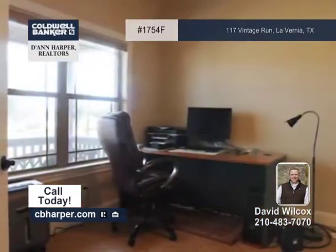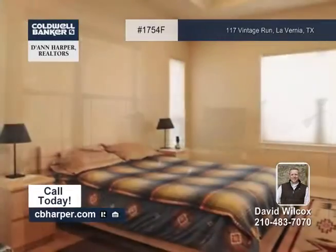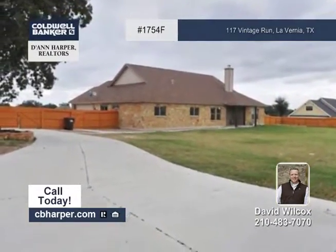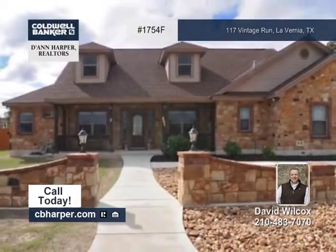The third garage or shop also has space out back to match the house. This home is perfectly located close to everything, yet away from it all. Find out all the details with David.